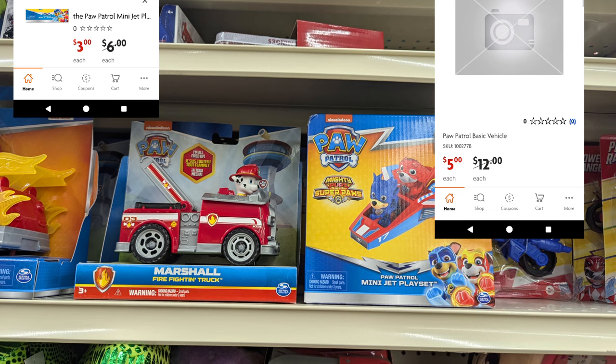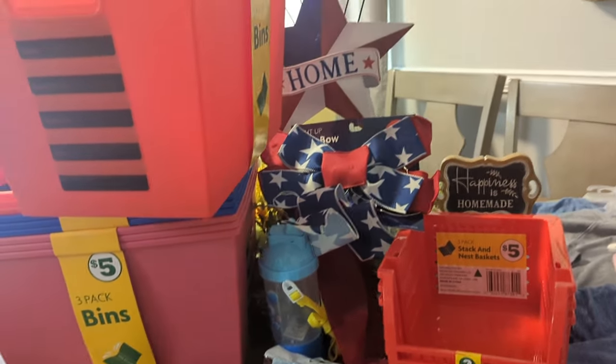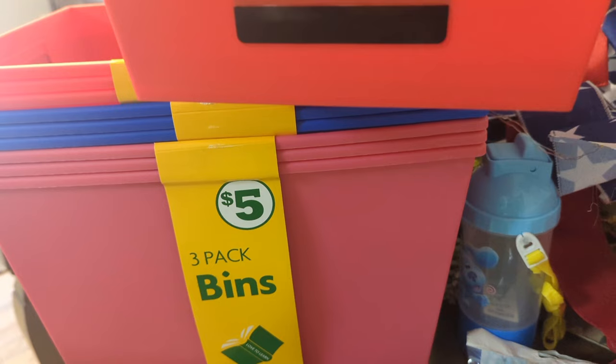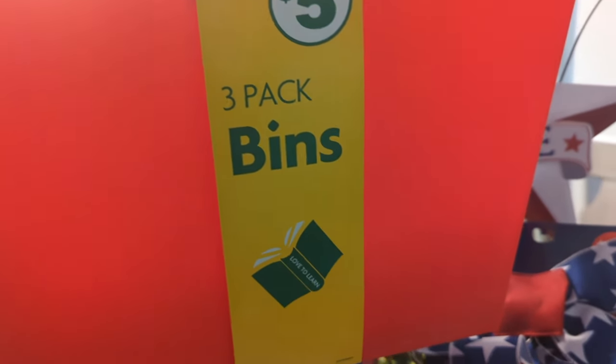I'm going to the register to pay, then I'll share my finds at the kitchen table. Here are my Family Dollar finds! The three-pack bins that are normally five dollars — I picked up four of them, ringing up at a dollar each. I love that they have a feature with space for name, subject, date, and notes. I used to substitute at schools, and these are great items for teachers' classrooms. I went to another Family Dollar and there were none, so your miles may vary.